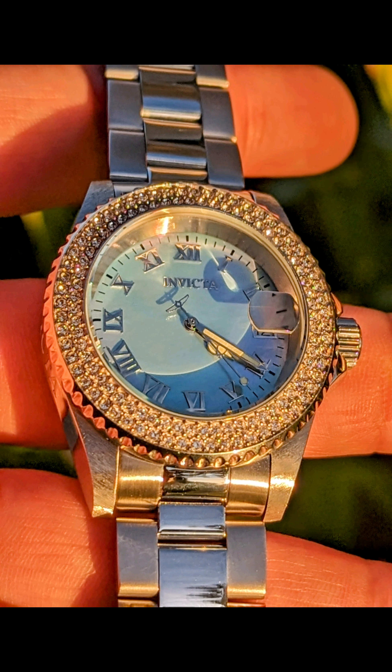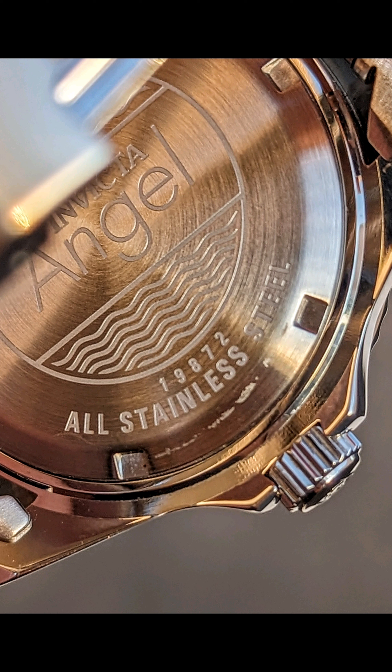They don't really have a name for this watch within the Angel collection. I would call it a pro diver, because they do make this same case — minus the diamond bezel inserts — and they call those pro divers. Some of those pro divers are within the Angel collection, so they're kind of all intertwined.